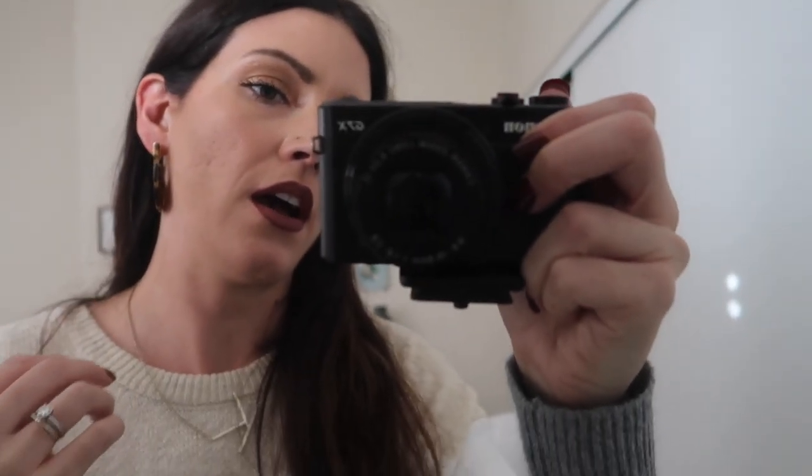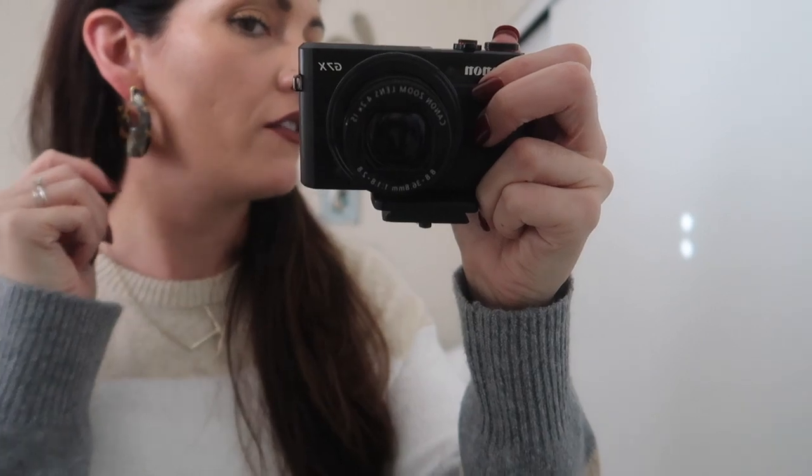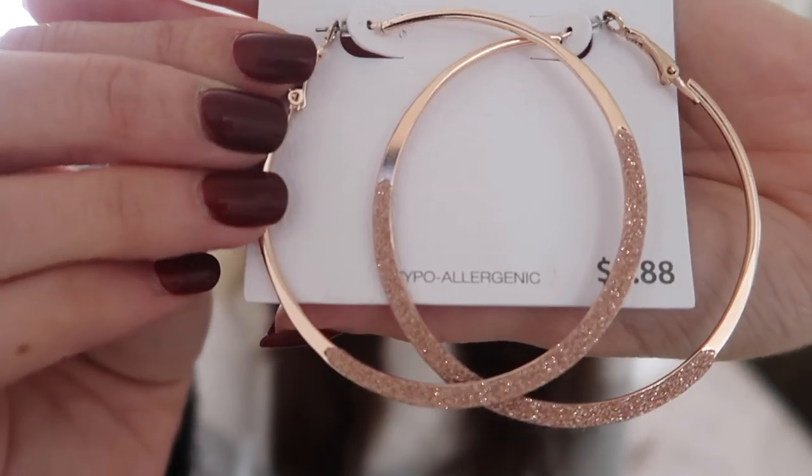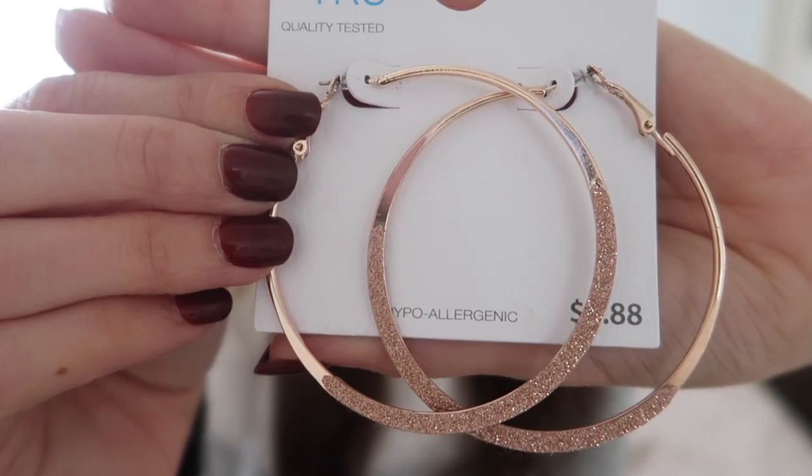Here are the earrings — I don't know how well you can see them but I love them. I've been seeing people wear these lately so of course I wanted to pick up a pair, especially for about $2. One of the brands I really love from Walmart is Time and True. I found these really cool rose gold hoop earrings, also $2.88 — they have a little bit of glitter on them and they're just super pretty. I thought awesome for the holidays, but you could wear these year round. Just classic hoops.